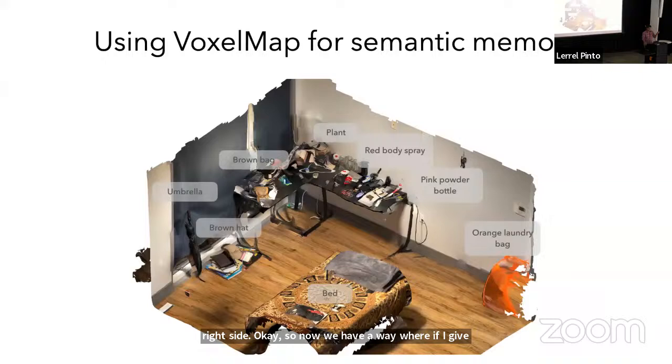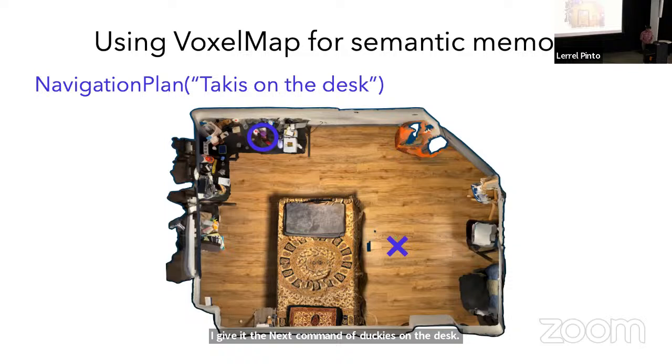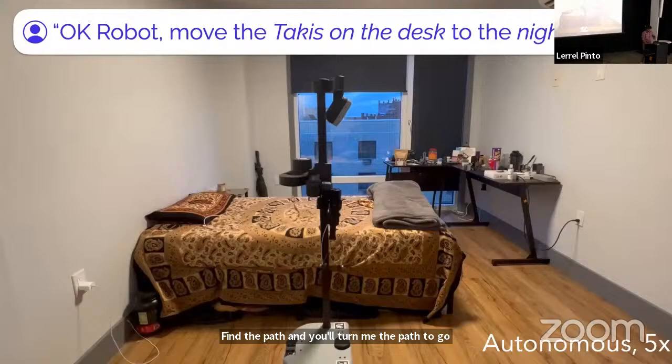Now we have a way where if you give a text query, you can associate it with something in the spatial world. Because we're in a spatial world, we can use standard robotics tools to make the robot navigate around inside the environment. If I want to locate the Takis on the desk, I give the text command, it finds the Takis. Then from the robot's starting position, I run A* in this environment, find the path, and it'll navigate to the Takis.